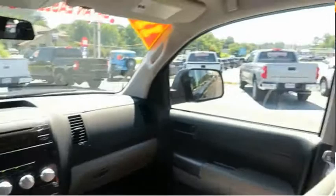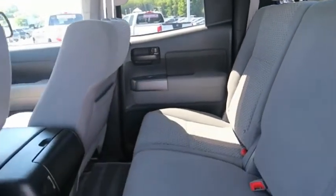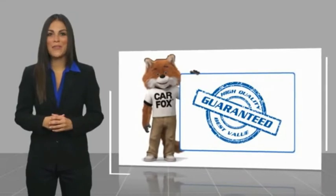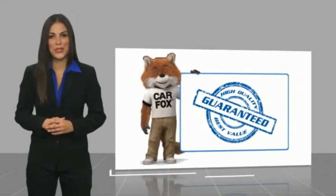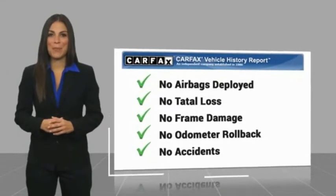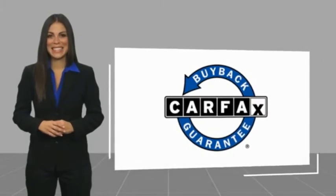Wouldn't you look great in this vehicle? Stop in today and see for yourself. Here's another high-quality vehicle with a Carfax Vehicle History Report. Be sure to find a complimentary copy of this report online or contact the dealership. This vehicle qualifies for the Carfax Buyback Guarantee. Easler makes it easy.